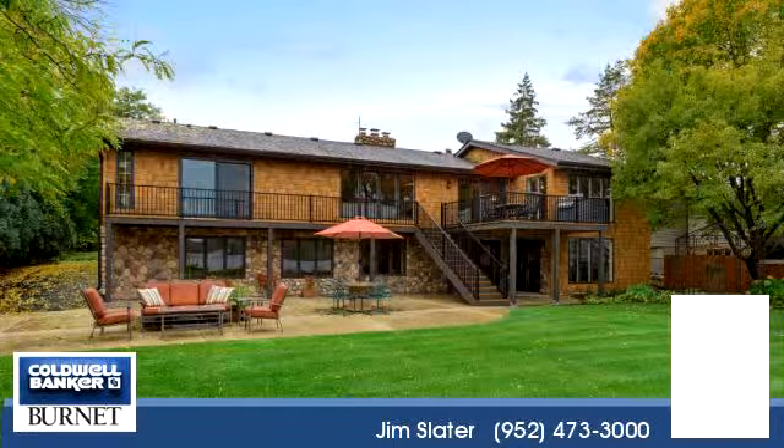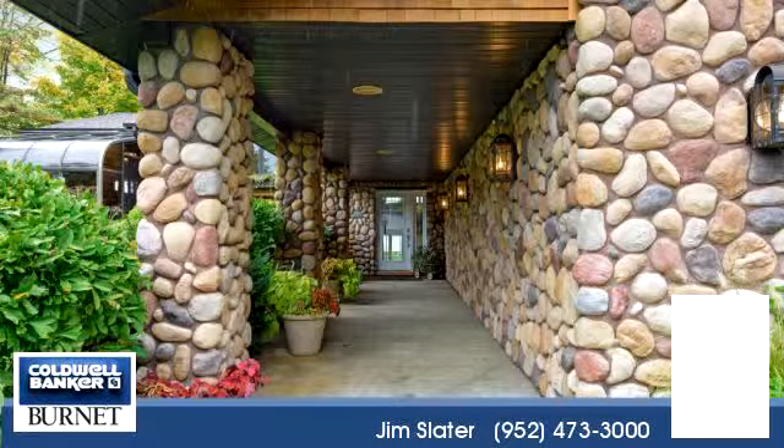For more information or to schedule a showing, contact 952-473-3000.